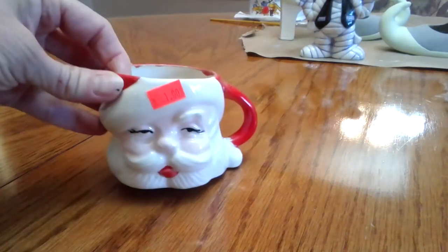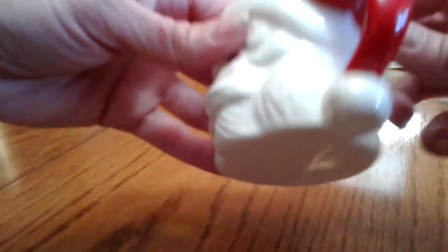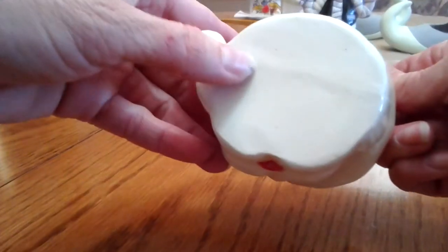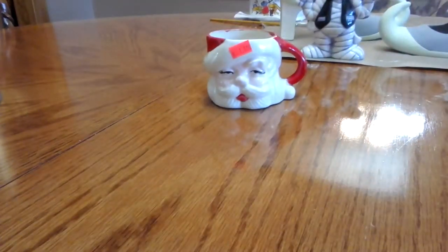I got this cute vintage little Christmas cup for a dollar. I don't know why I have a couple of these. This one's not marked — I don't know, it looks like maybe somebody made it. That looks like stilt marks on it. But I loved his eyes. I thought he looked almost kind of drunk, a little bit of a drop Santa. He was really cute for a dollar.